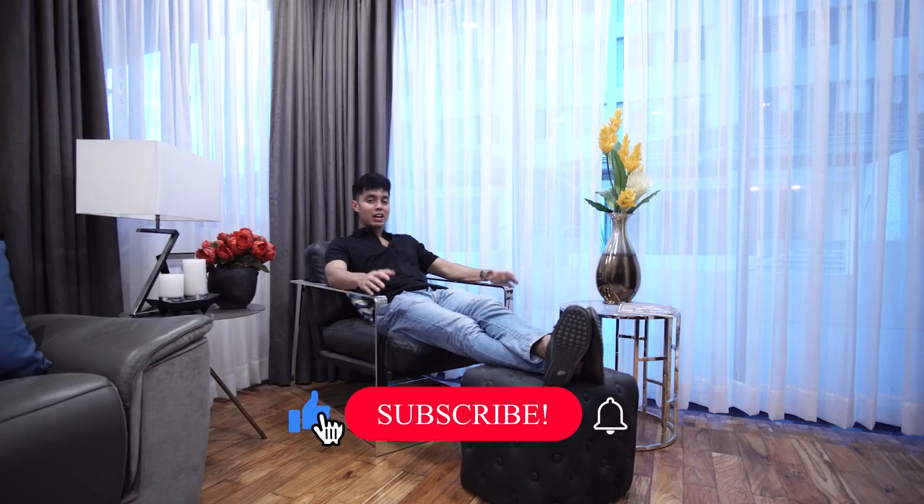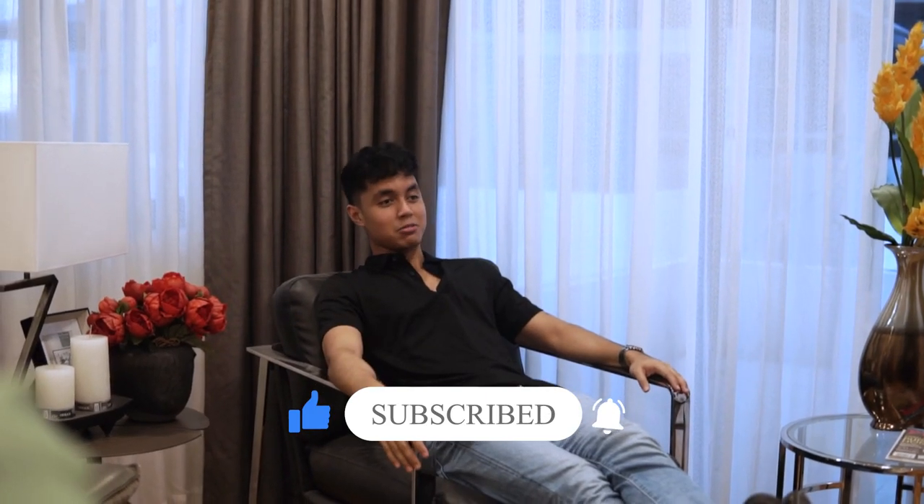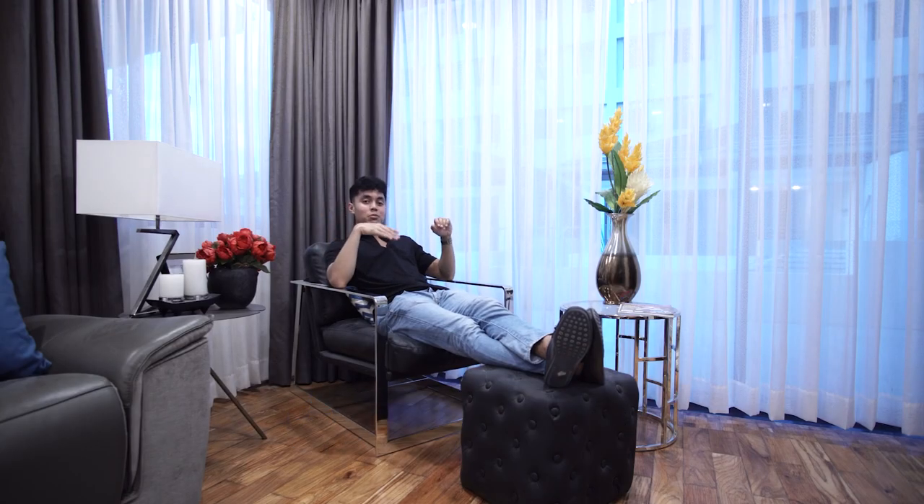If you're interested in this property, you can call the number at the bottom left corner of this video. If you enjoyed this house tour as much as I did, leave a like and subscribe to this channel so I can continue to make more house tours for you. See you in the next video. God bless you.